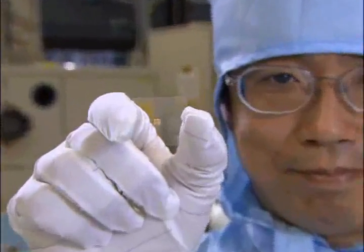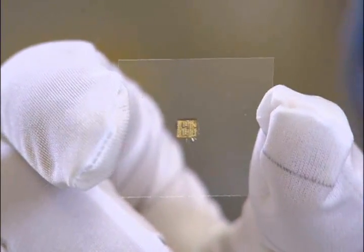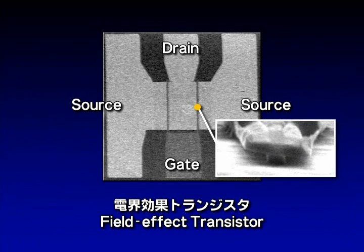The diamond devices are fabricated on this diamond of several millimeters in size. This is a field-effect transistor. The gate between the source and the drain is a mere 0.2 micrometers wide, due to using an electron beam exposure and a self-aligned technology.